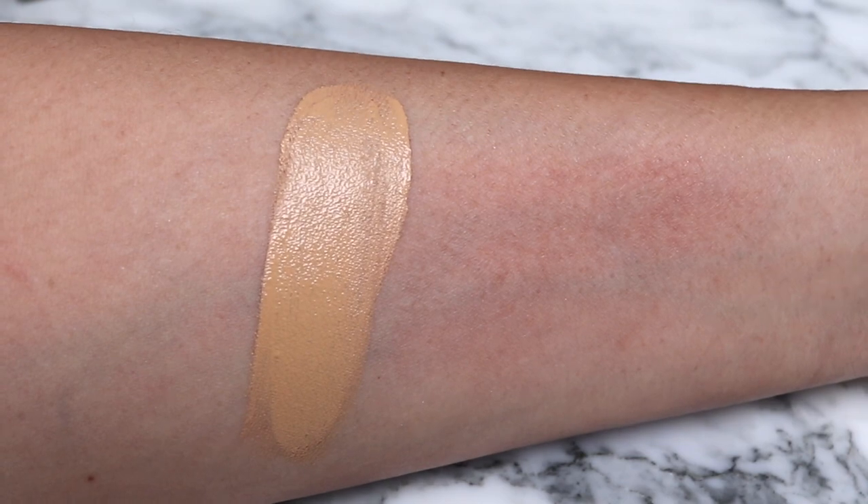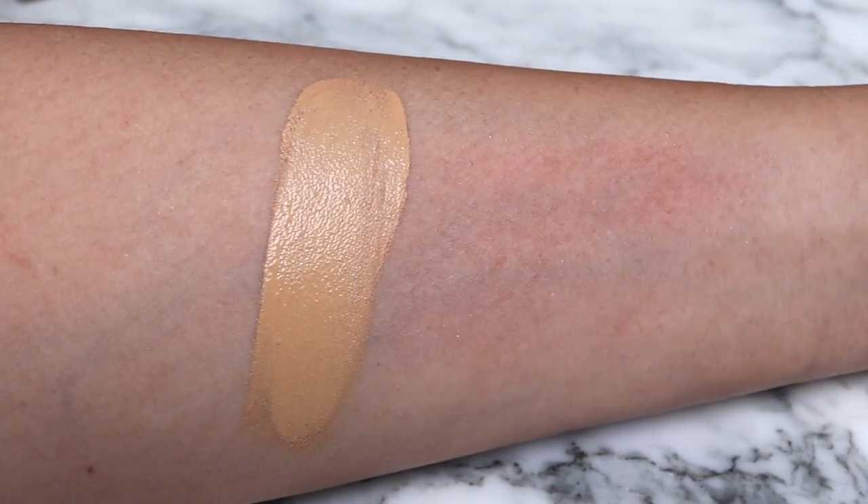If it didn't last that long, it's not going to last 24 hours. This is one of the foundations more suited towards oily skin types, but as you can see from the wear test video, it did fall apart. So if you're oily, it's still probably going to fall apart on you — not as much as some of the others, but just know that it didn't stay in place as long as 24 hours.